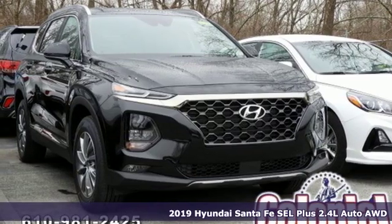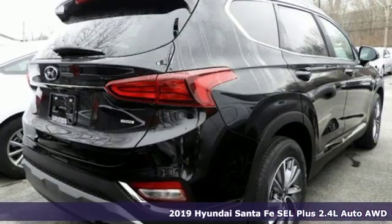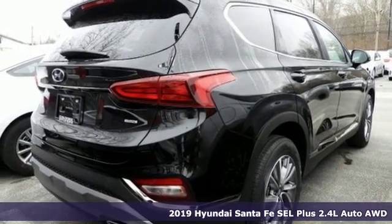It's a new 2019 Hyundai Santa Fe. Challenging convention to find a better way — it's the Hyundai way.